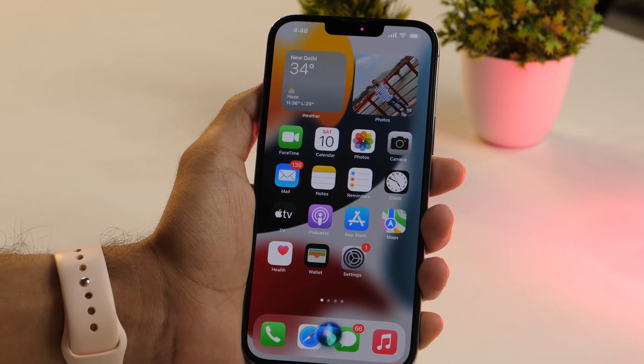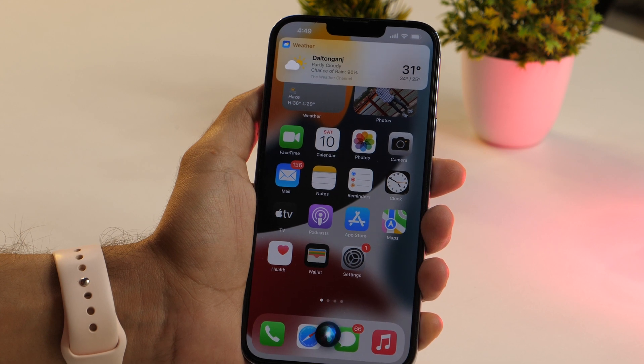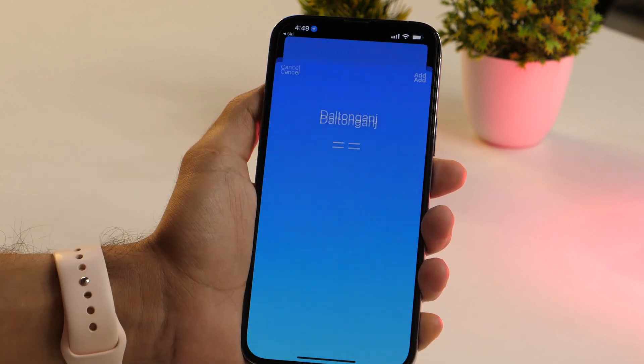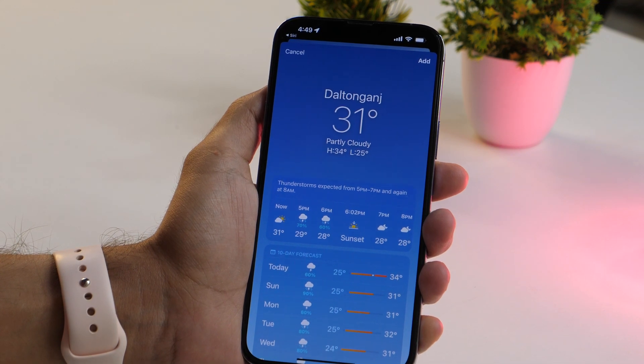Another cool Siri feature allows you to find weather info. Siri can fetch the weather forecast for you. Say, "Hey Siri, what's the weather for today?" and Siri will respond: "It's currently partly cloudy and 31 degrees. Expect thunderstorms starting in the morning, then cloudy skies starting tonight. Today's high will be 34 degrees and the low will be 25 degrees." This is a handy feature that helps you plan your day in advance.